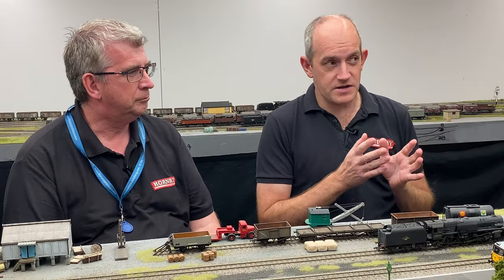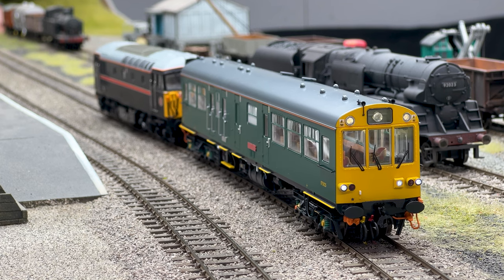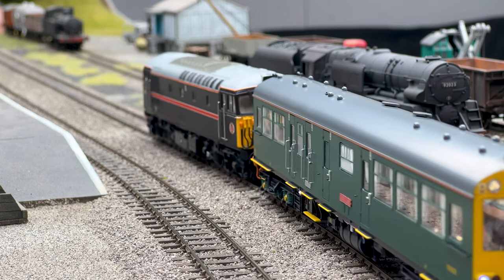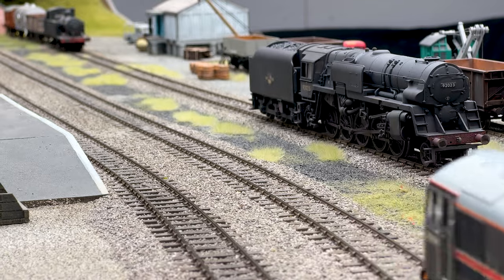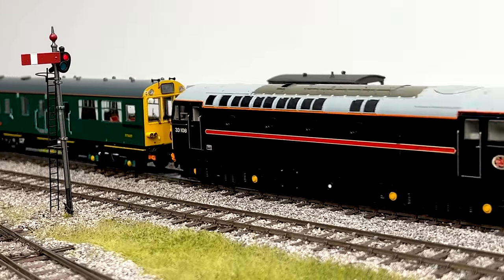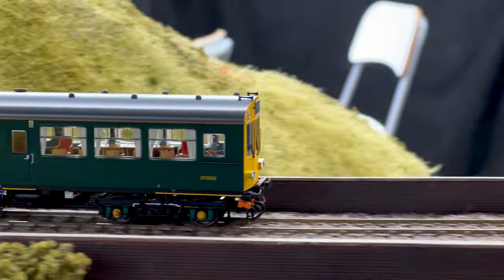This is a model of the unique Southern Railway General Manager Saloon. It was introduced in 1969 when they rebuilt a Class 203 buffet car to be used as a General Manager Saloon. It became an inspection coach which could run around the Southern Region network, propelled or hauled by a Class 73 or a 33 which had matching jumper cables. They also ran on the top of electric multiple units as well.